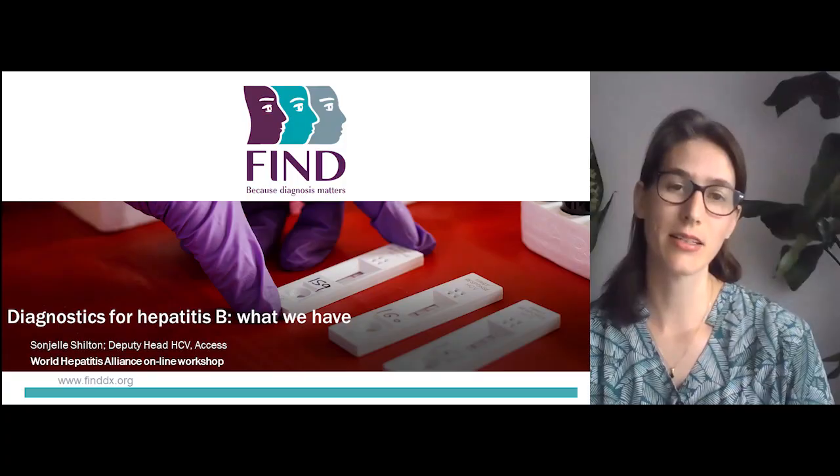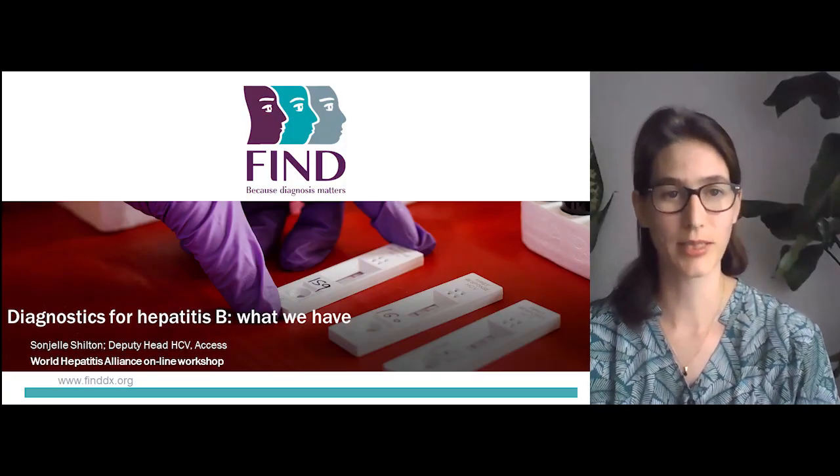Hello everybody and thank you for joining us today. I'm Sanyal Shulton, the Deputy Head of HCV Access at FIND, the Foundation for Innovative New Diagnostics, and today I'll be speaking on Diagnostics for Hepatitis B — what we have.